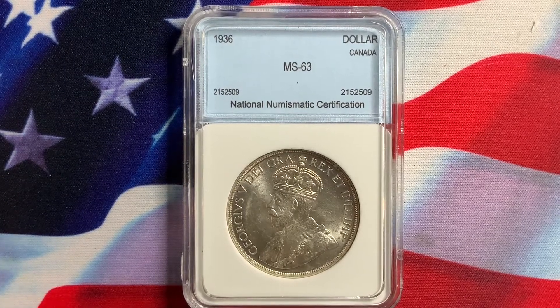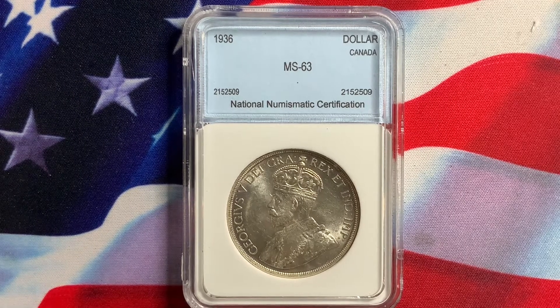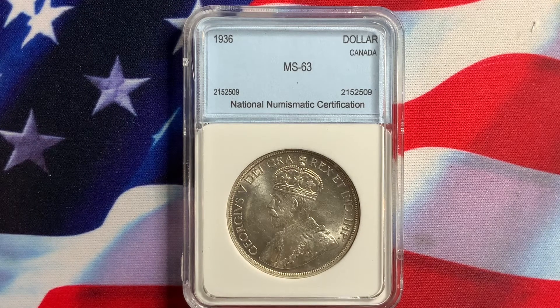Welcome everyone to Rare World Coins. Hopefully you're getting some nice valuable information from my previous videos and that information is helping you out in your collecting of world coins or US coins. Today we have a coin from Canada — this is a very popular coin, a 1936 dollar graded NGC 63.